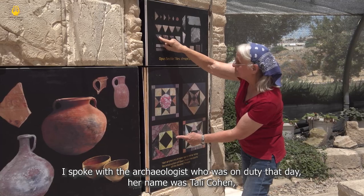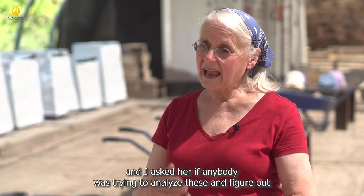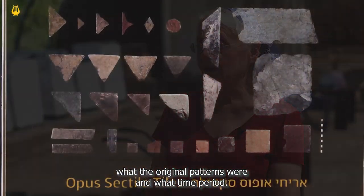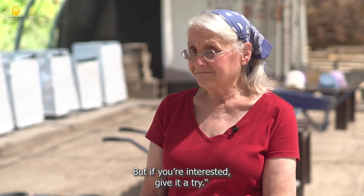I spoke with the archaeologist who was on duty that day. Her name was Tali Cohen and I asked her if anybody was trying to analyze these and figure out what the original patterns were, what time period. She said no, right now we're collecting them, we're cataloging them, but if you're interested give it a try.